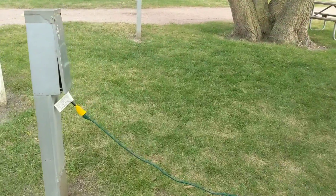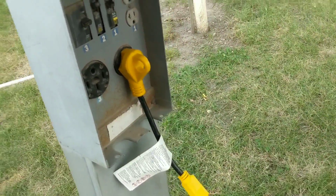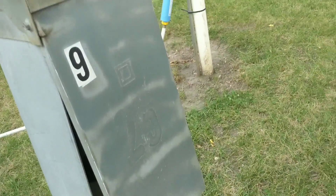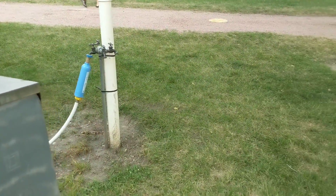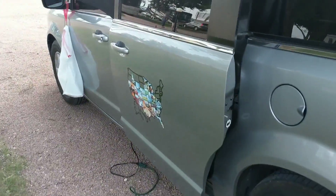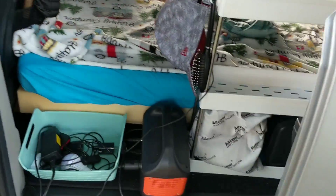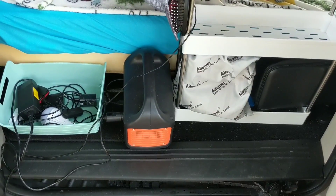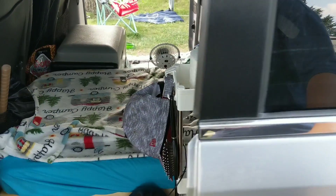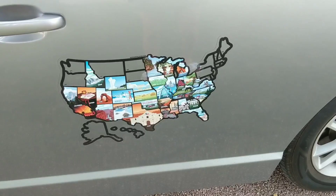There's my electric cord and this is what my hookups look like. There's actually a 50, 30, and 20 amp hookup here as well as water, so I have my own dedicated water station. My electric cord is going through here and I have it plugged into my Jackery so everything can charge. I need to put my South Dakota sticker on my map.